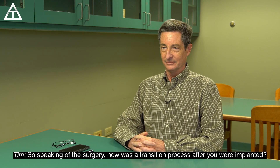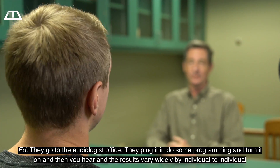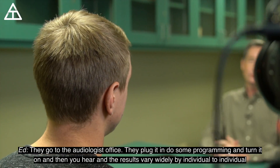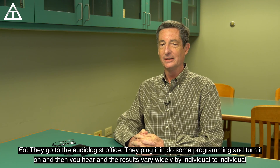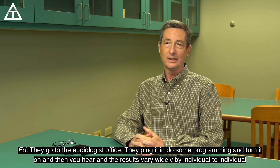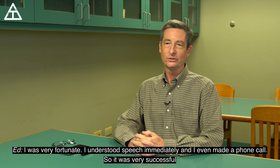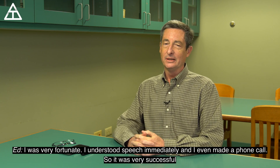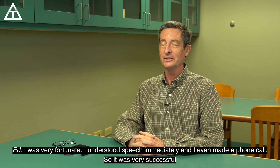So speaking of the surgery, how was the transition process after you were implanted? You go to the audiologist's office, they plug it in, do some programming, and turn it on, and then you hear. The results vary widely by individual. I was very fortunate — I understood speech immediately, and I even made a phone call. So it was very successful for me.